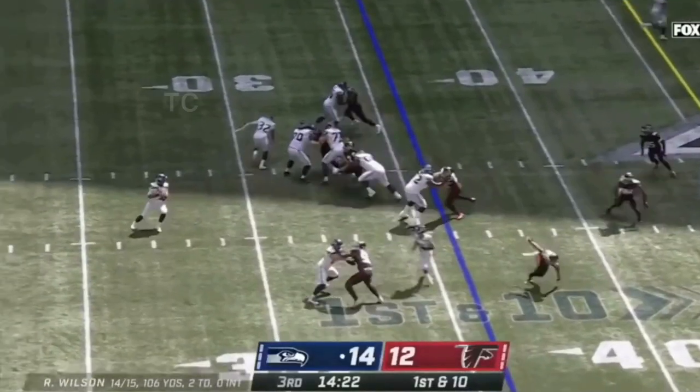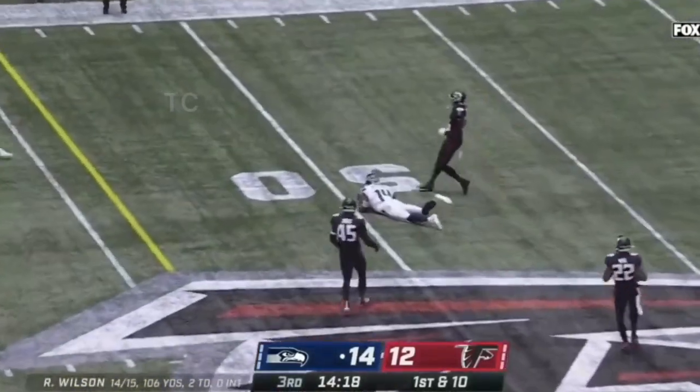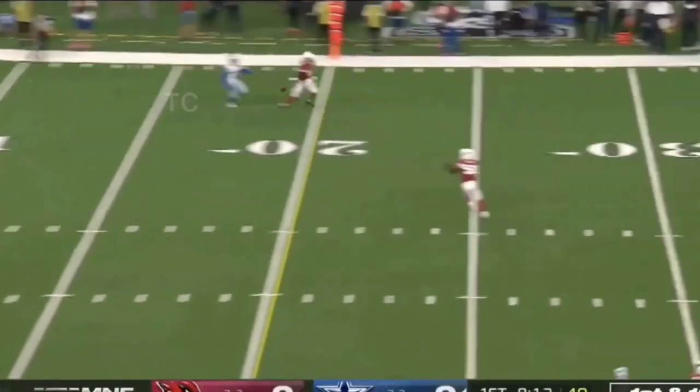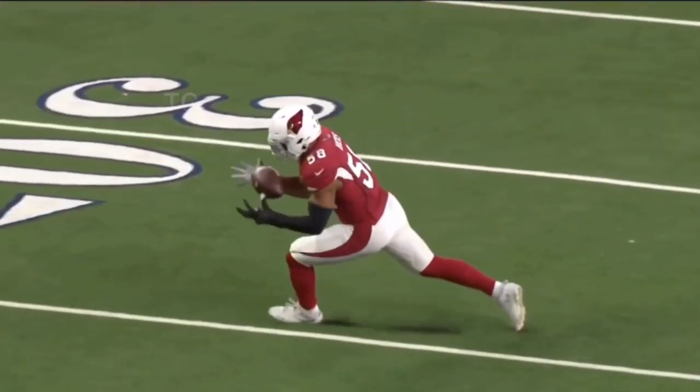First and 29, Mayfield puts some heat on it — tipped up in the air and nearly intercepted, should have been picked off by Chuck Clark on the juggle. Off the play fake, Wilson finds Metcalf and he drops it — that was a major issue for him. Dalton intercepted, Jordan Hicks.